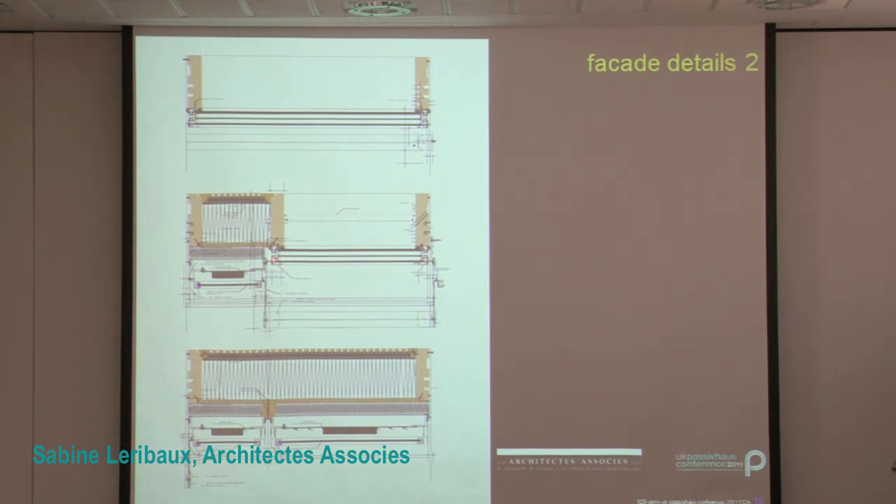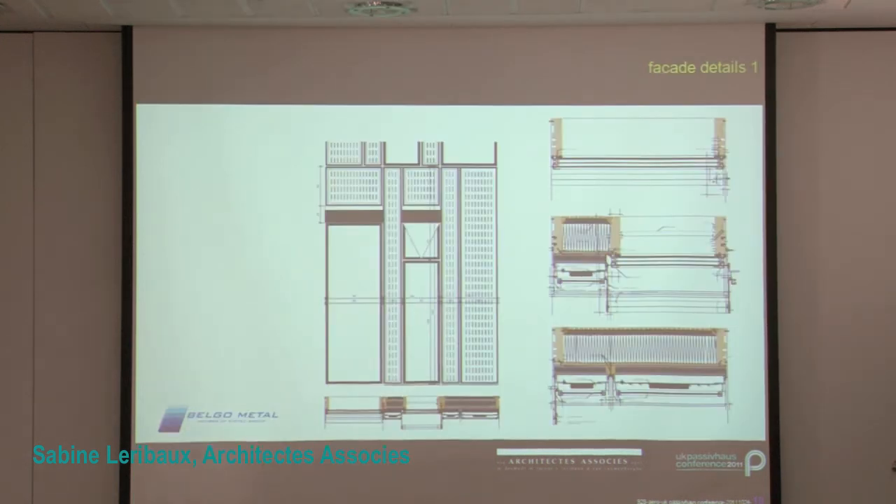The 60-centimeter wide glazing elements are topped off with an opening window. That window opens outwards for obvious airtightness and water-tightness reasons.